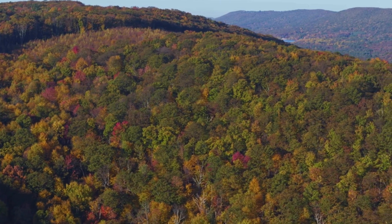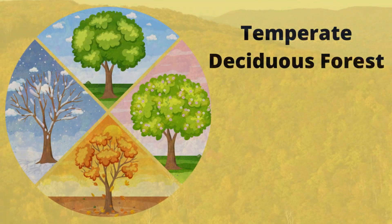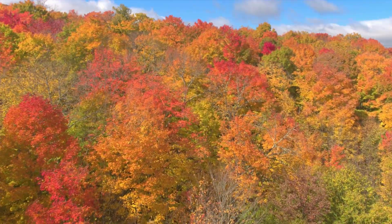The temperate deciduous forest is a beautiful biome famous for four seasons and many trees that lose their leaves each winter. Take a look at the deciduous forest.